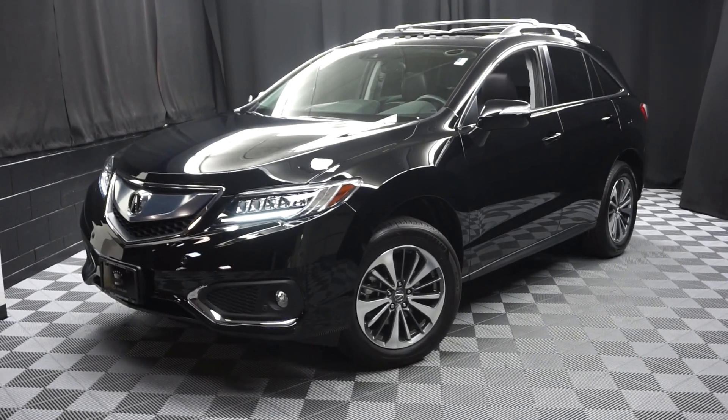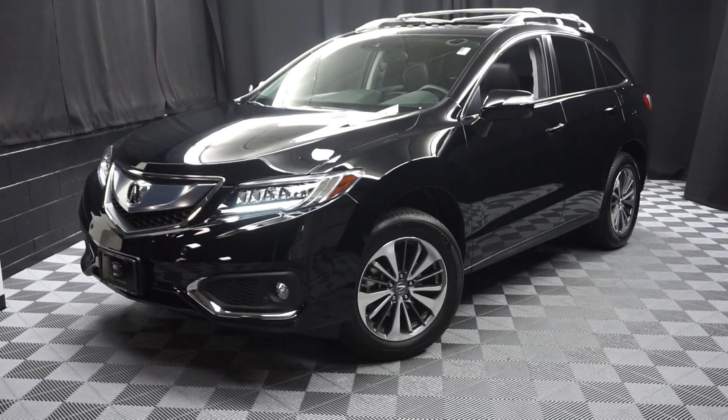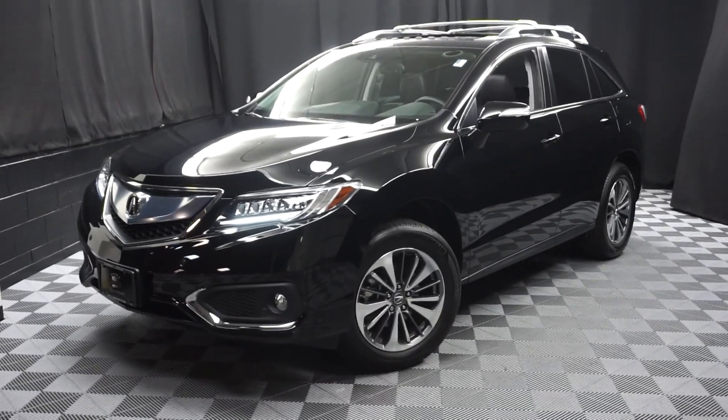Stay warm, stay cool, stay dry when you car shop inside at Lexus of Wilmington. Go to LexusofWilmington.com for more information. Thank you.